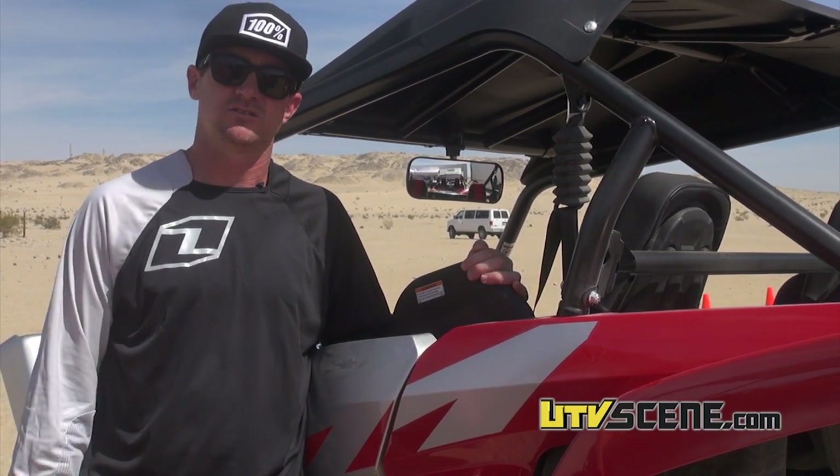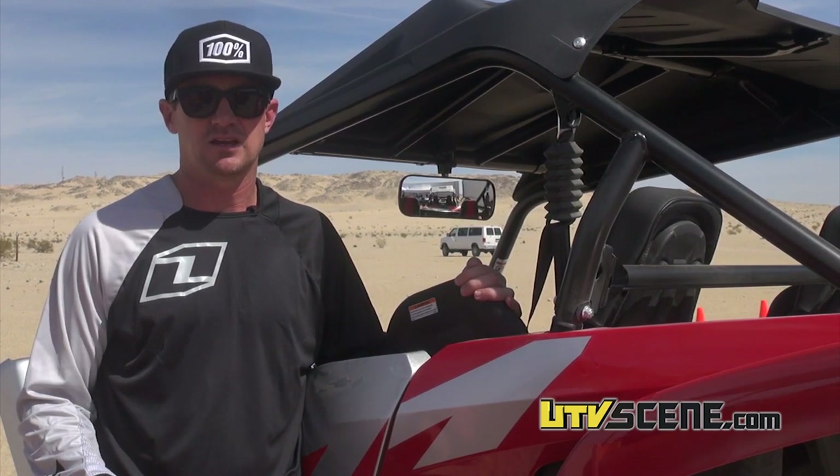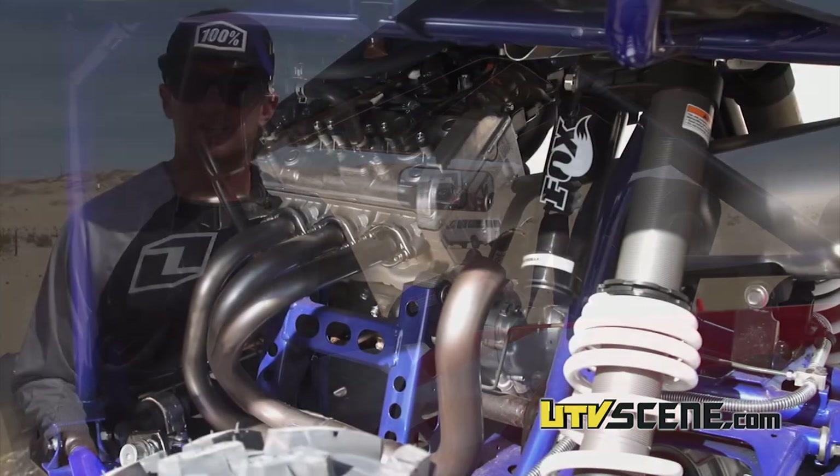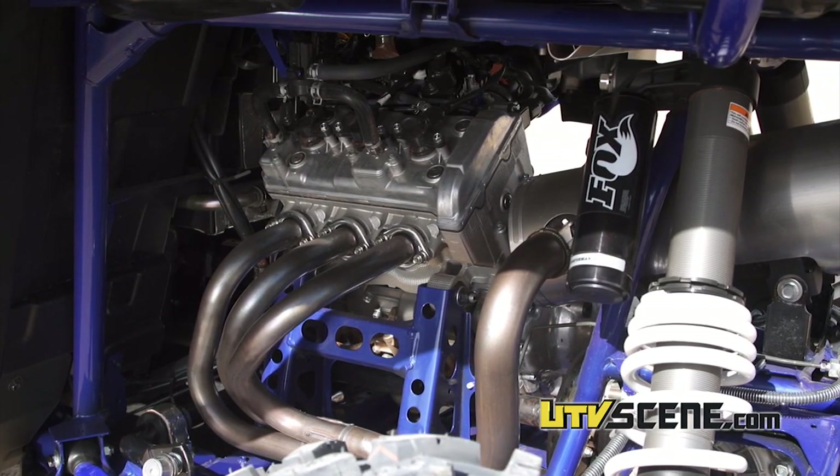I think the race organizations are going to have the biggest say in how much money is spent to go racing. If they keep these pro production and pro stock classes to where you can race a stock engine, that's a huge expense that's skipped. Running a stock engine means less rebuilds — not only the expense of building the engine in the first place, but you have to rebuild it more often otherwise, and the chance of catastrophic failure goes way up. Racing a stock engine, I feel confident I can race one top end all year, no problem.